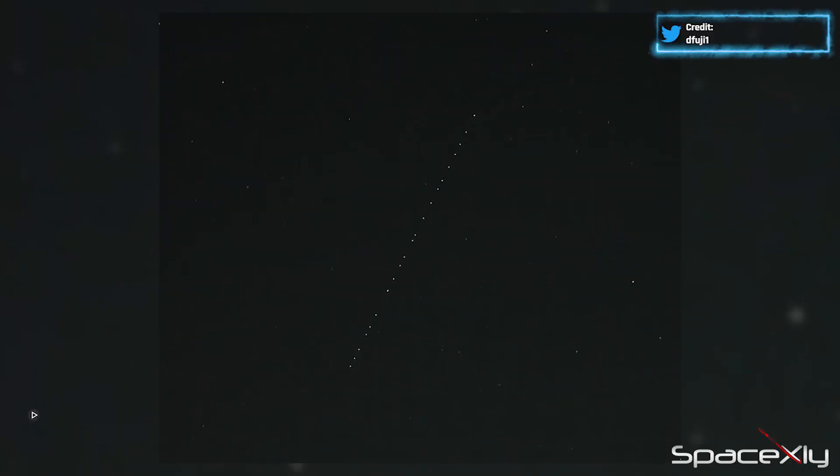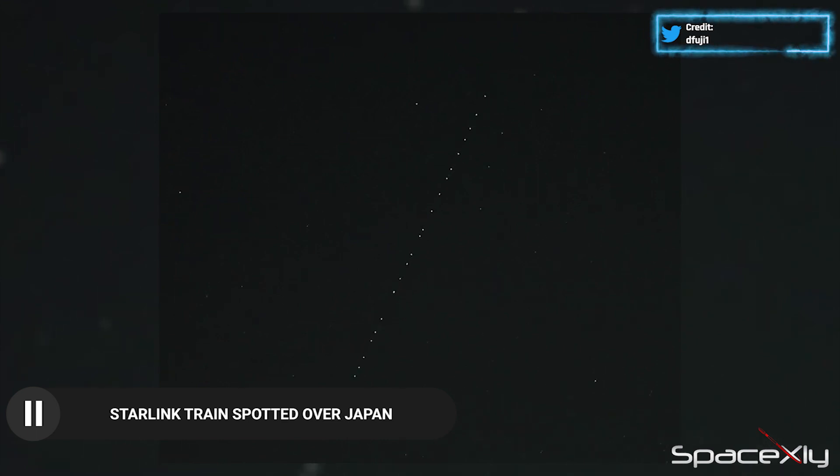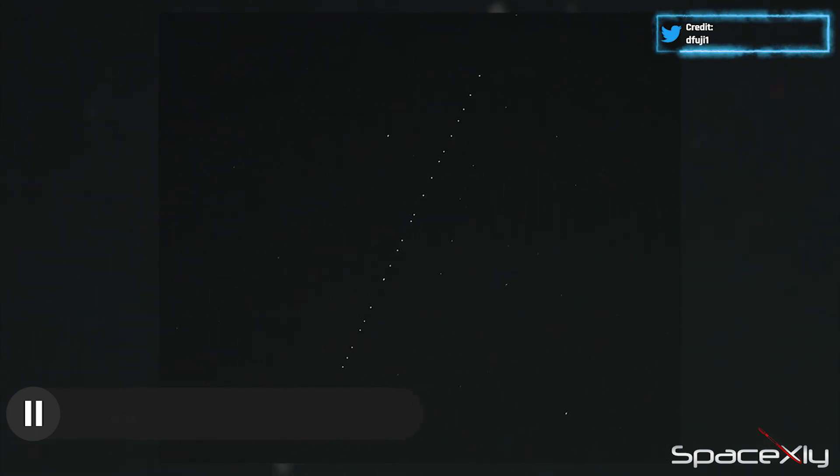Before I end the video, here is a bonus clip of the Starlink train spotted over Japan. This must be the latest batch of 22 Starlink V2 mini satellites launched on Sunday.